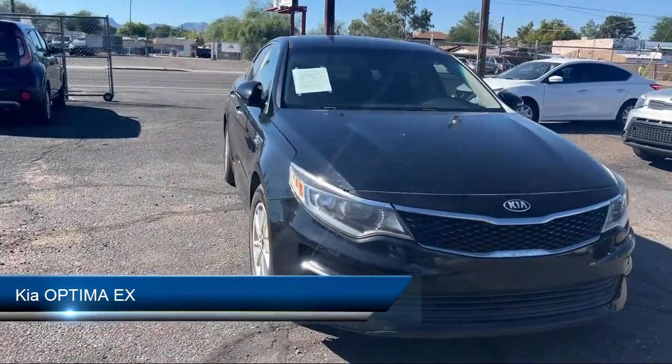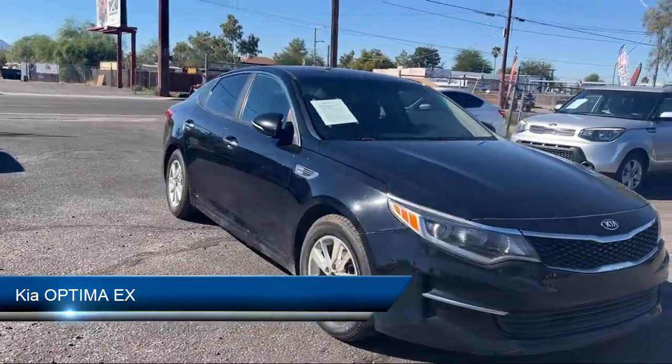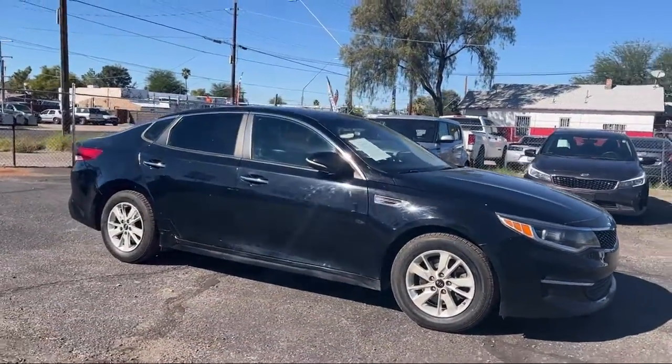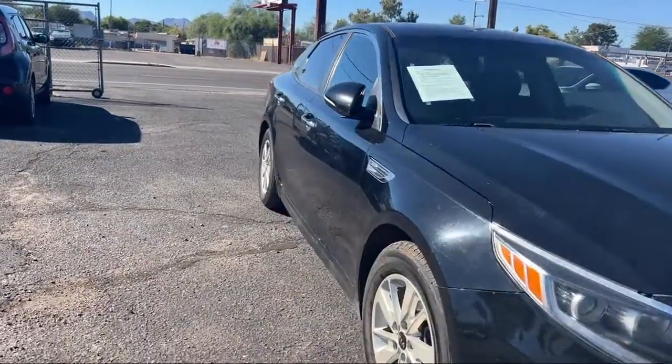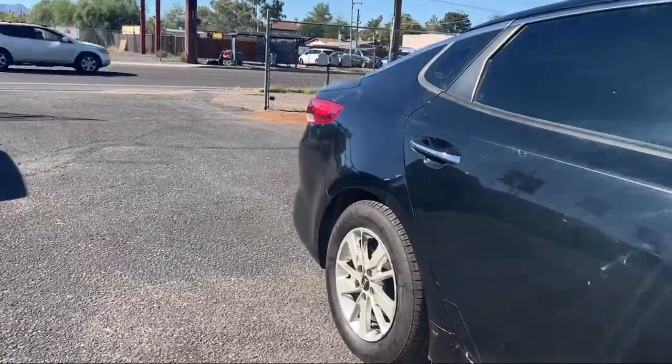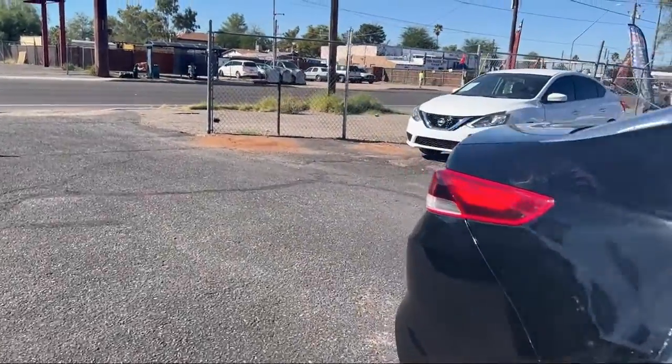It comes equipped with driver knee airbags, multifunction remote keyless entry, rear side curtain airbags, folding split rear seat, in-dash rear view monitor, and Sirius XM satellite radio.